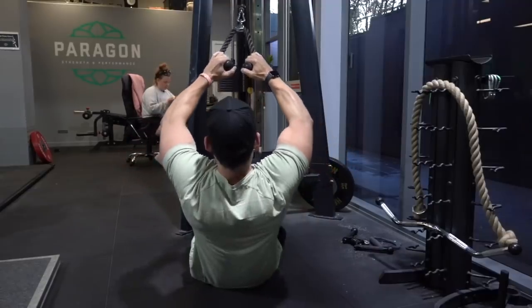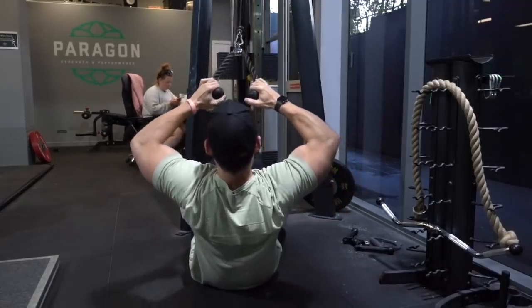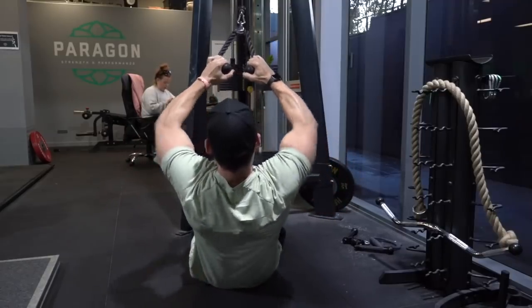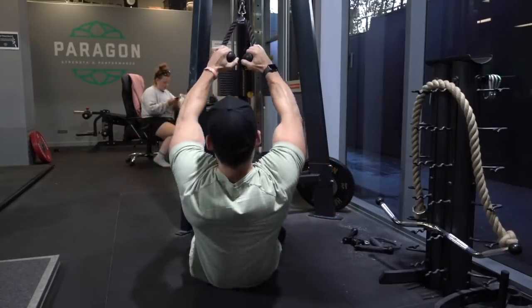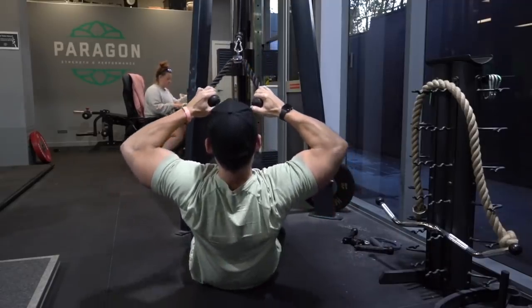After each superset we want to give ourselves around 30 seconds maximum before heading straight back into the other exercise, giving ourselves every opportunity to get through these five sets of each superset as quickly as possible and maintain a reasonably high heart rate.